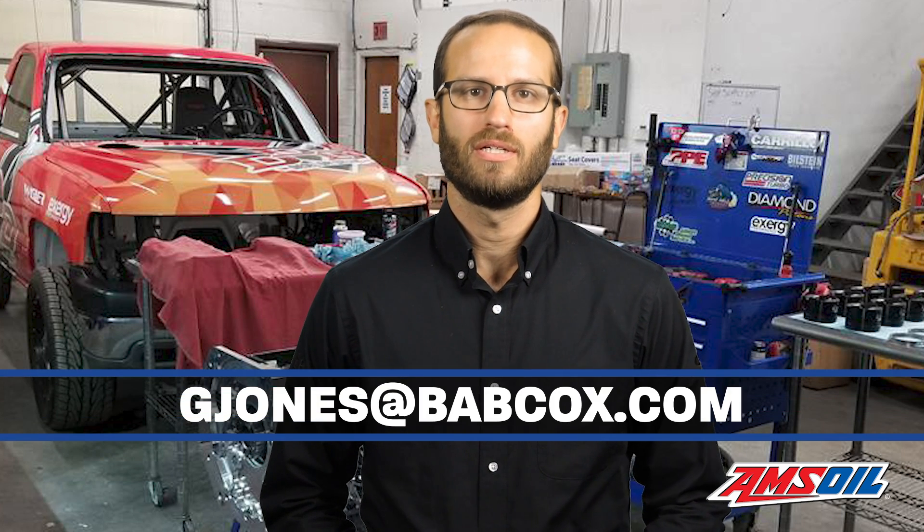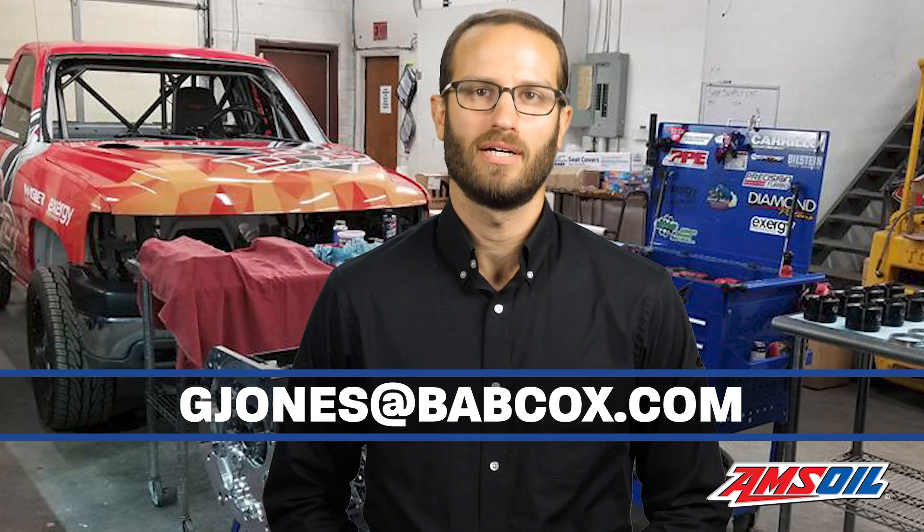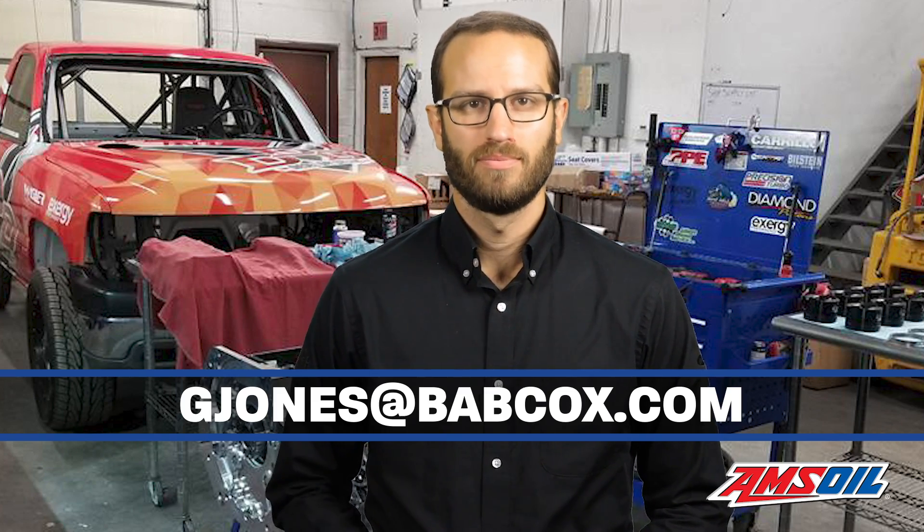That does it for this episode of Diesel of the Week. A special thanks to our sponsor Amsoil. And remember, if you have an engine you'd like to see featured, please email gjones@babcox.com. Until next time, thanks for watching.